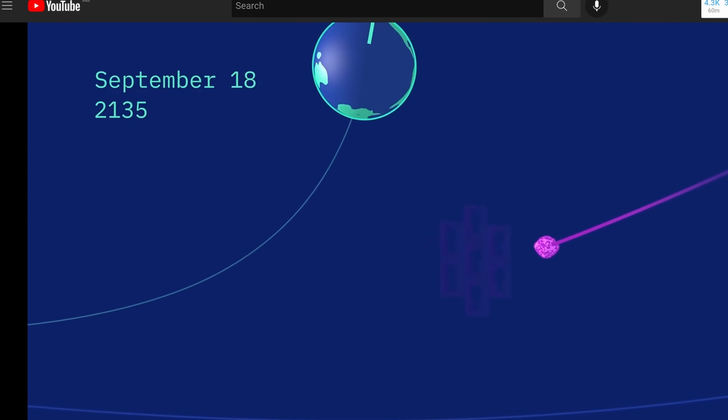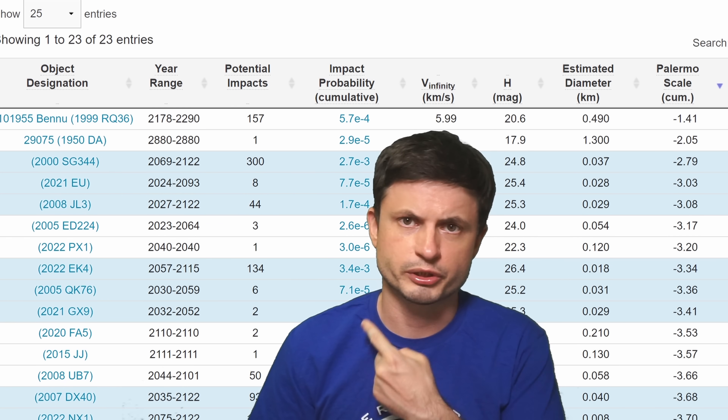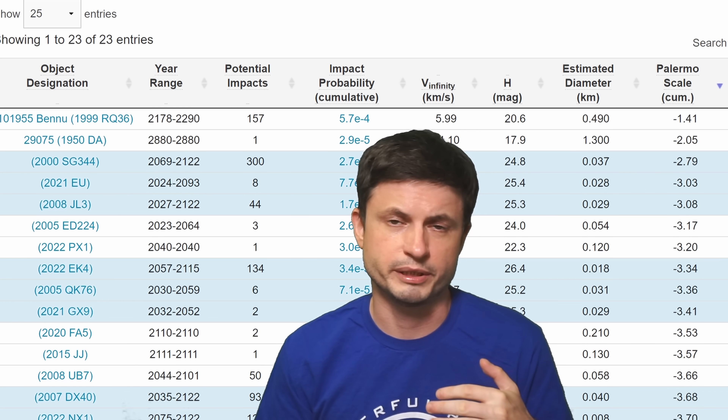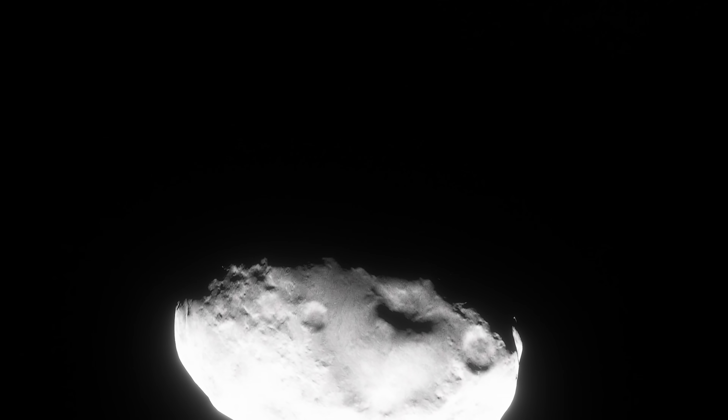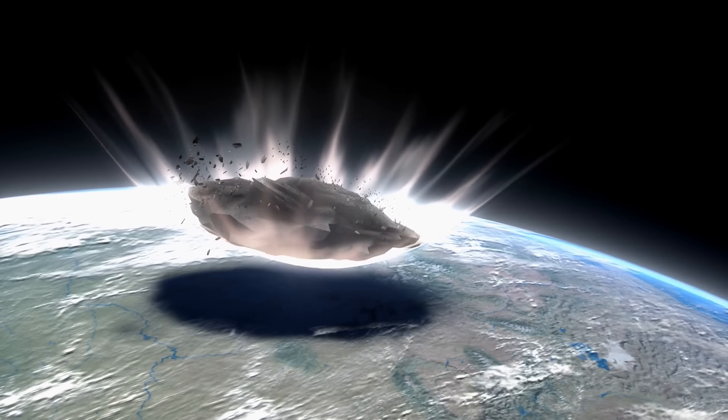SENTRY 2.0 is going to be an extremely important update, with all calculations done automatically without manual input. This means that in the next few years we'll have so much new data on various asteroids — including previously discovered ones — that wasn't available before. Ten years ago we didn't have most of this; now scientists have officially tested the first ever asteroid redirect mission, potentially allowing us to save the planet from an imminent collision.